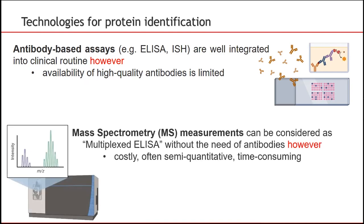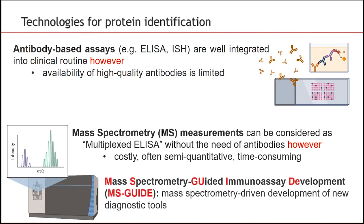Modern mass spectrometry-based proteomics, on the other hand, enables multiple protein marker measurements in parallel with adequate sensitivity and without the need for highly specific antibodies. However, mass spectrometry is costly, often semi-quantitative, time-consuming and technically challenging for routine diagnostic point-of-care applications. Here, we would like to suggest a mass spectrometry-guided immunoassay development strategy, short MS-GUIDE, which combines the strength of MS analyte throughput with the measurement throughput of the ELISA — combining the best of the two worlds.